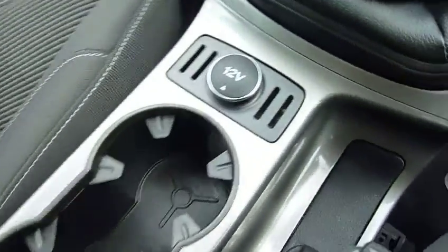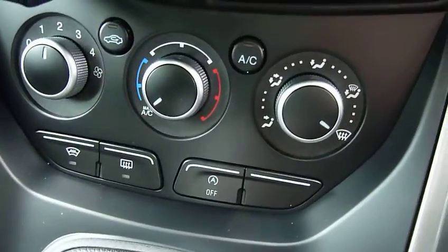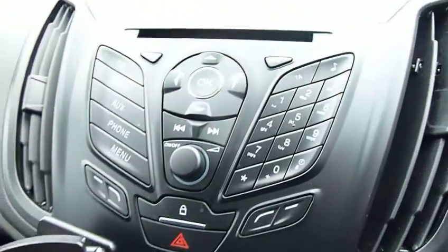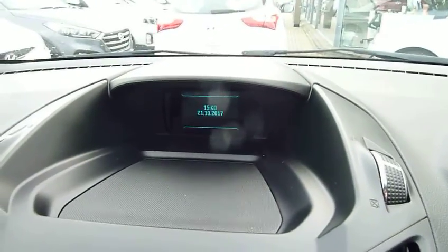Centre console with storage inside, a couple of cupholders, and a power socket. It's a 6-speed manual gearbox, with air conditioning, a phone holder, and your CD radio. You've got your information panel up there on the centre of the dashboard.